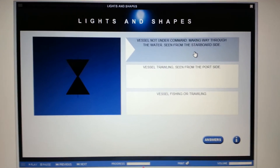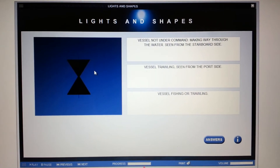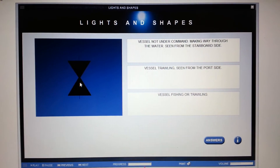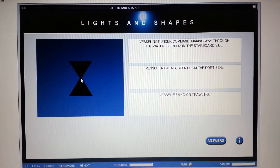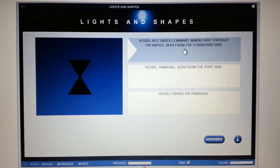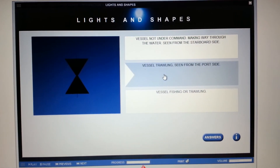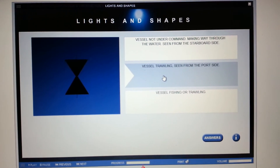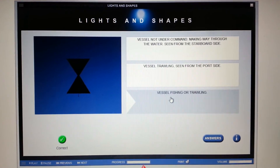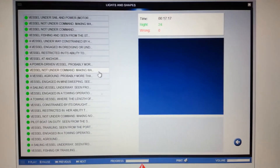There is the day shape I was just talking about — the day shape for a fishing vessel: two cones in a vertical with apexes facing each other and touching. So this is definitely not a vessel not under command — it's a vessel fishing or trawling. And that's it, we got them all.